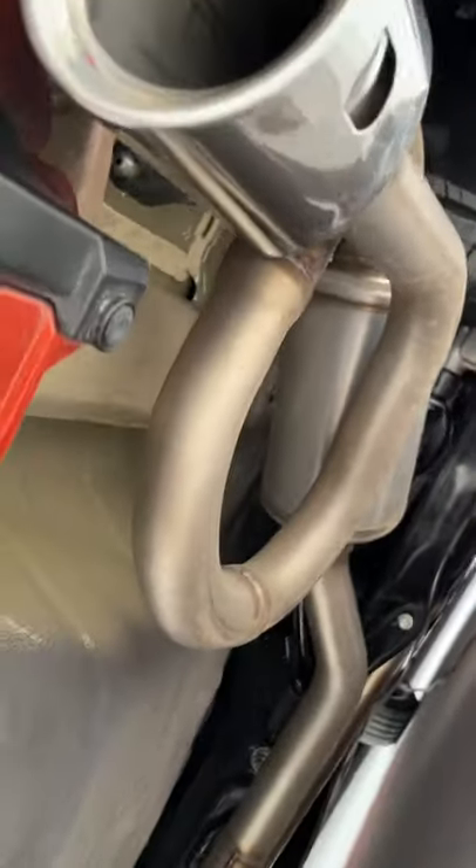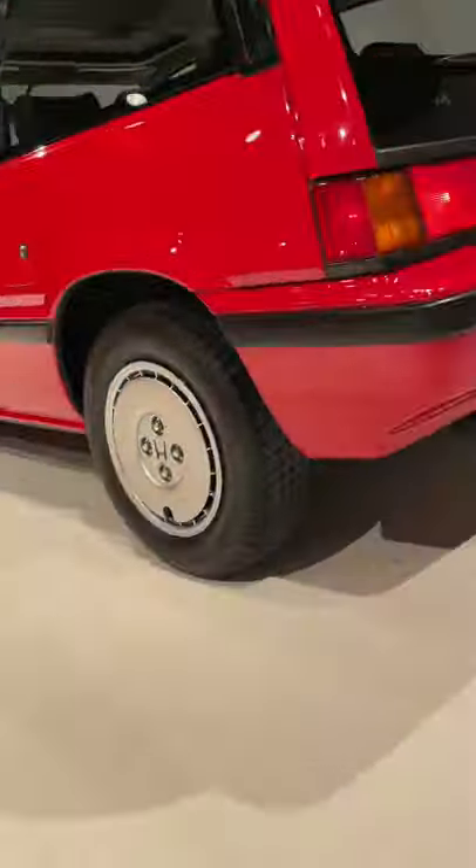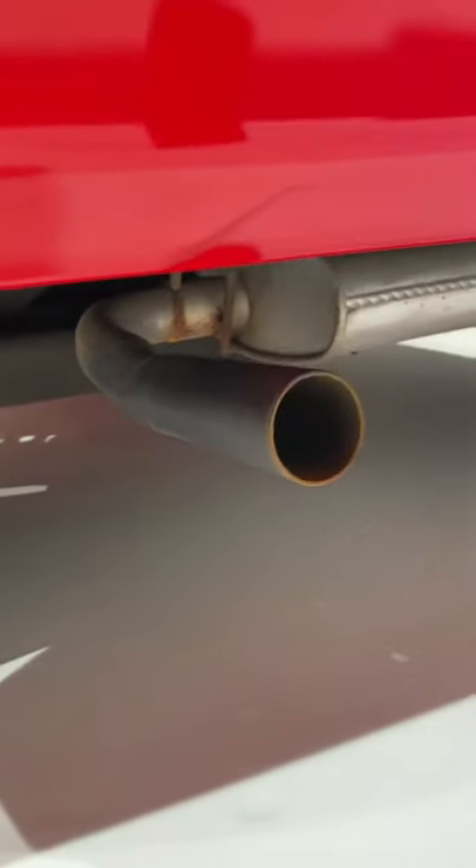Dual exhaust outlets on the new one that are super complicated and fold back in on themselves to create really good sound. The old one, just a super simple skinny little exhaust pipe.